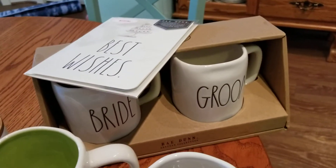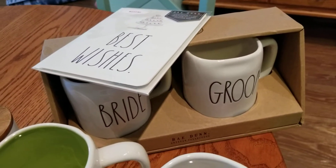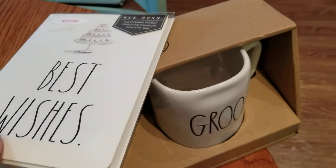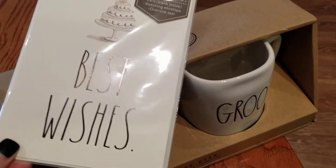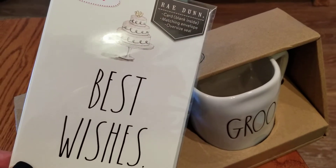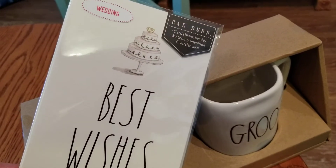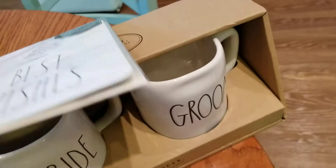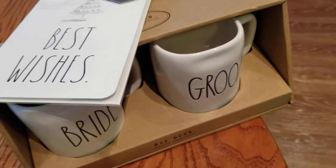I definitely wanted to get the bride and groom Ray Dunn piece for the wedding, and I picked up a Ray Dunn card to go with it. These cards are always simple and adorable, blank inside so you can write your own message.